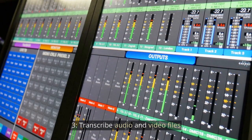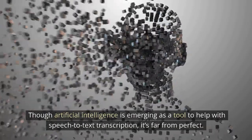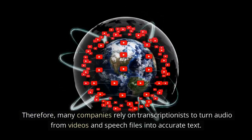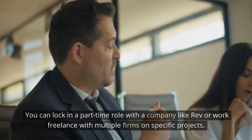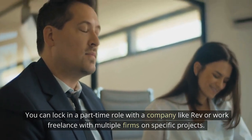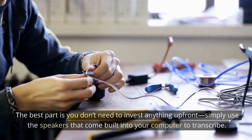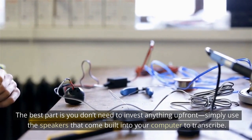Transcribe Audio and Video Files. Though artificial intelligence is emerging as a tool to help with speech-to-text transcription, it's far from perfect. Therefore, many companies rely on transcriptionists to turn audio from videos and speech files into accurate text. You can lock in a part-time role with a company like Rev or work freelance with multiple firms on specific projects. Most companies let you choose which assignments you work on and set your own schedule. The best part is you don't need to invest anything up front — simply use the speakers built into your computer to transcribe.